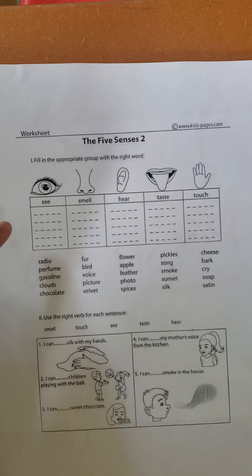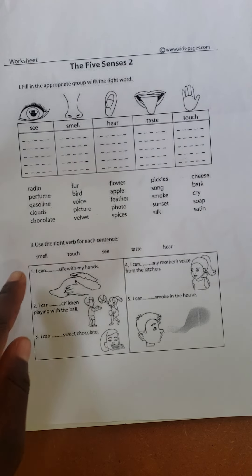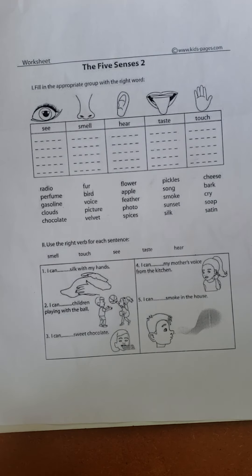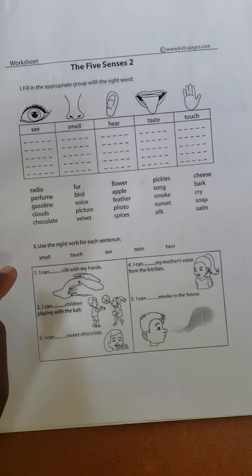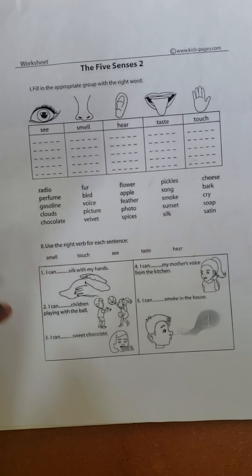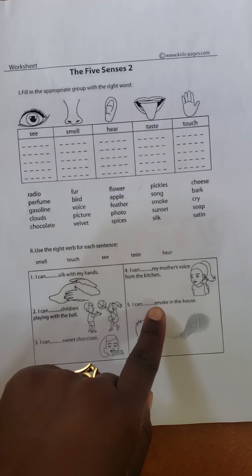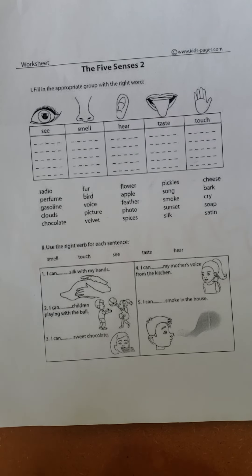Make sure you choose your words correctly and make sure they match properly with the pictures. When you finish that, then you come to the bottom of the page. It says use the right verb for each sentence. So I've got smell, touch, see, taste, and hear. Those are the verbs you're going to use for number one up to number five. Number one says I can dash silk with my hands. Number two, I can dash children playing with a ball. I can dash sweet chocolate. I can dash my mother's voice from the kitchen. And number five, I can dash smoke in the house. You will be choosing the answers that have been provided at the top of the page. I hope you enjoy doing your work.